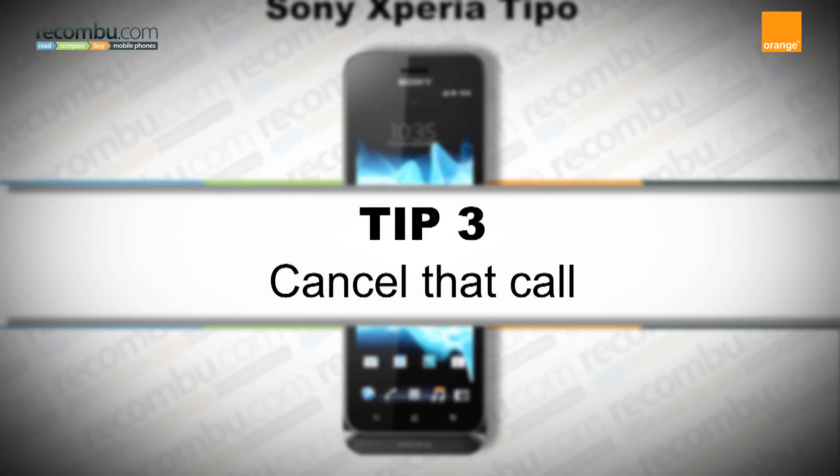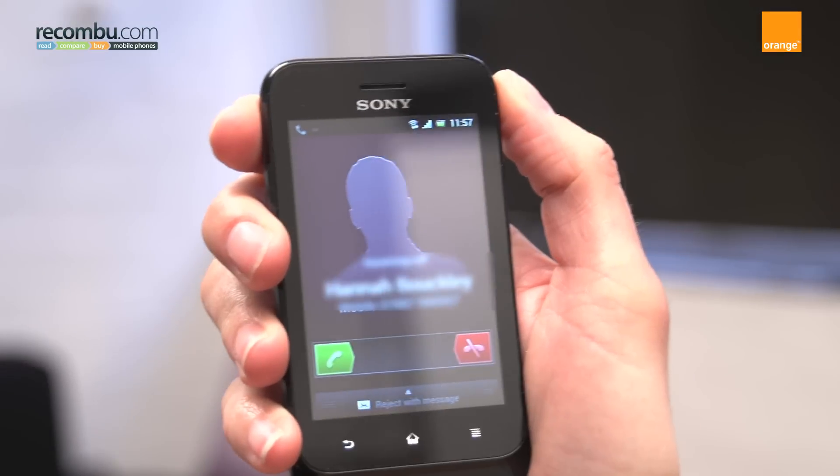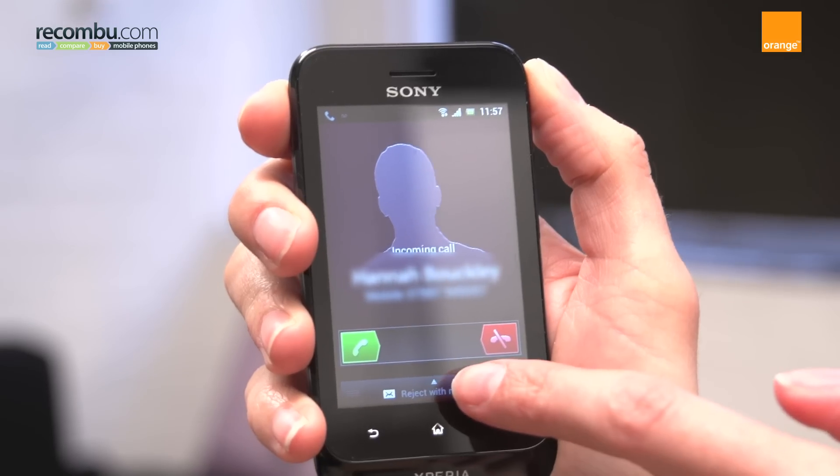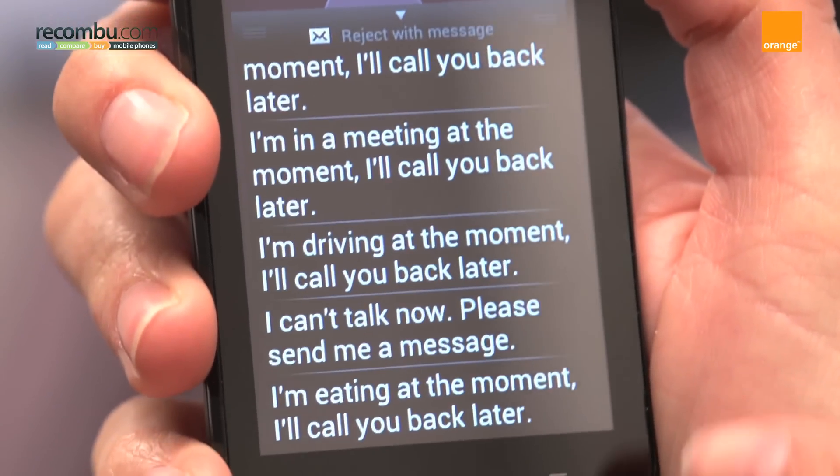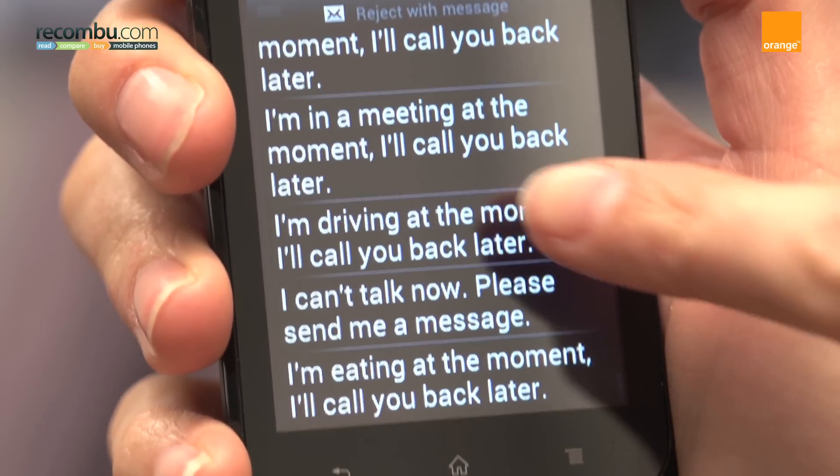Tip 3: cancel that call. If you're too busy to take a call, slide reject with message up, pick your message and the call will be cancelled. The person calling you will then receive that message.